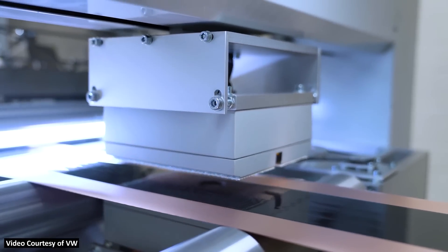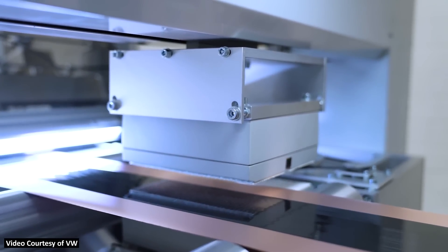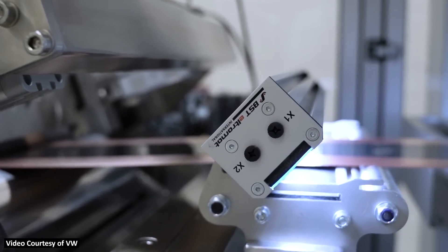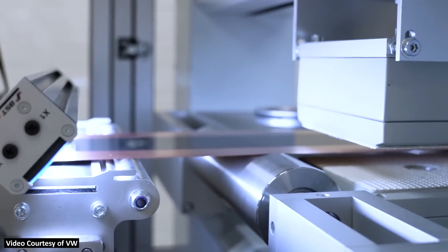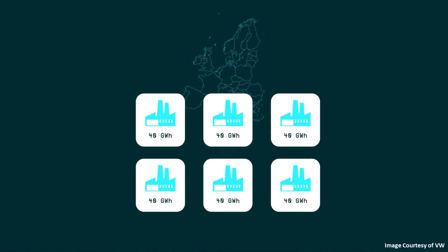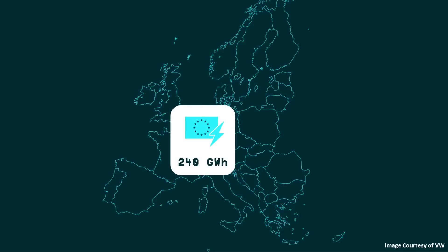Like Tesla's 4680 battery technology, this unified cell is something that Volkswagen is working on in-house. Yes, they are buying battery cells from partners, but they're also going to be building these battery cells themselves at their own factories. At Power Day, they mentioned that they are planning six new gigafactories that should each produce, when fully ramped, 40 gigawatt hours of batteries per year. By 2030, that would give them a total of 240 gigawatt hours of batteries being produced per year.